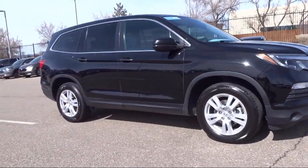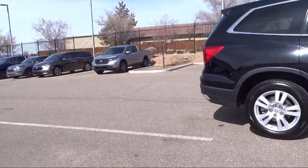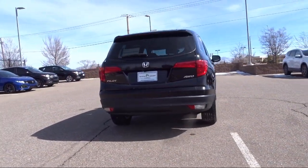It also features electronic stability control, rear spoiler, speed sensing steering, rear seat center armrest, air conditioning, and has less than 50,000 miles on the odometer.